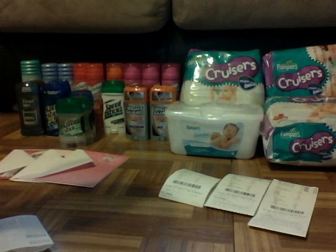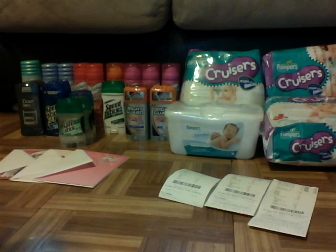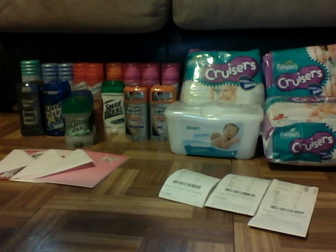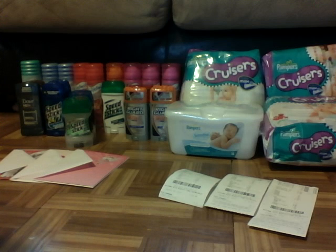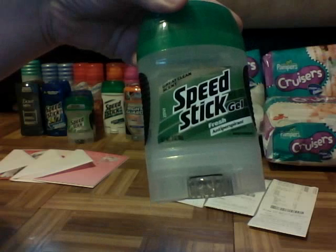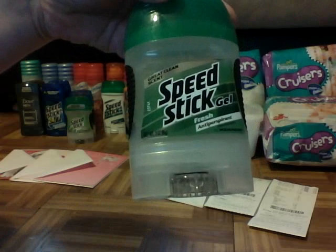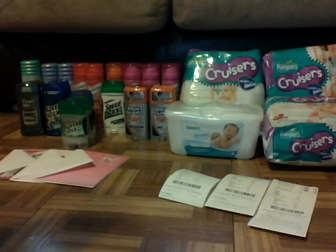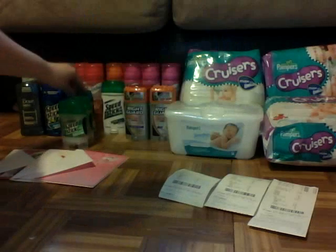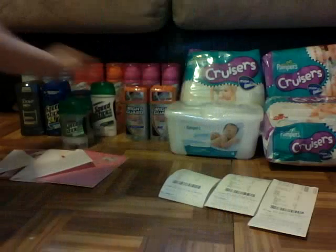My first transaction, I got six deodorants. I got the Speed Stick, which the deal is they are $1.99 each, and you get back a $6 extra care buck if you spend $12 on Speed Stick, Irish Spring, and a bunch of other stuff. I did find some on clearance for $1.09. You want to get up to your $12 so you can get your $6 in extra bucks back. I got five of the $1.99 ones — two of those, one of these, and two of these.